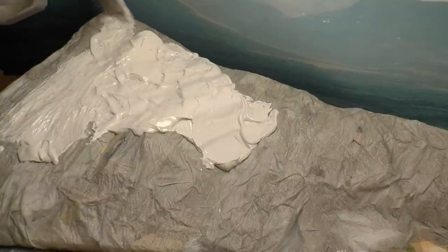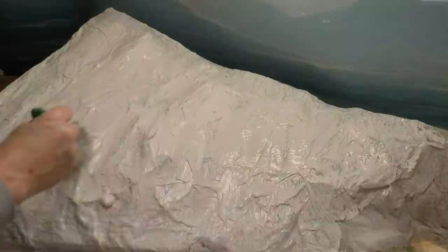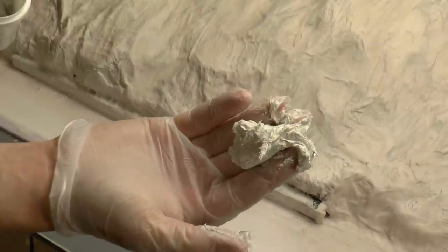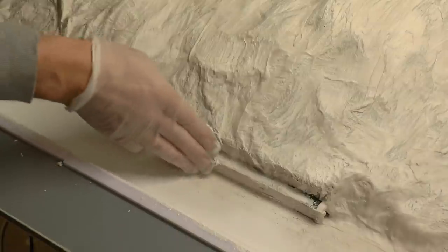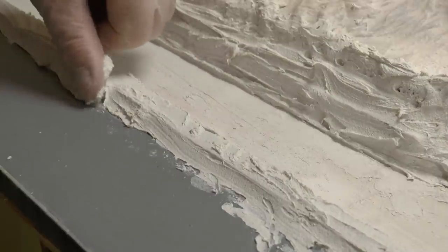I spread the gypsum plaster with a wide brush over the entire surface and leave it to dry overnight. To smooth the surface and fill unwanted cracks and crevices, I use a concrete-based plaster that does not shrink or crack — both Noch and Woodland Scenics have products like this in their assortment.